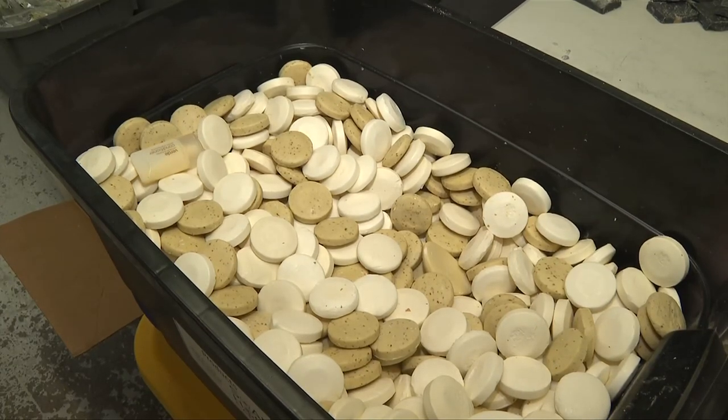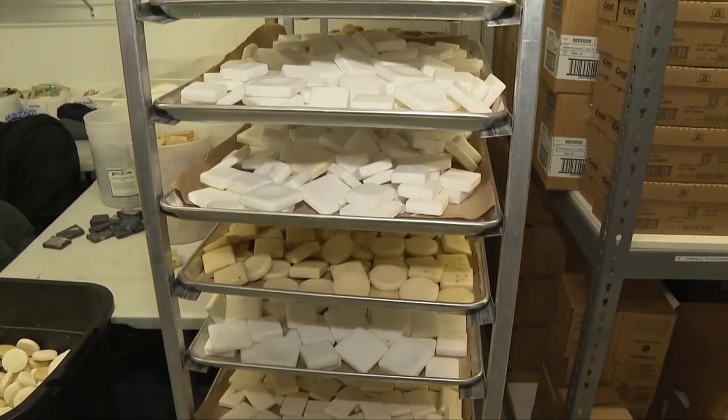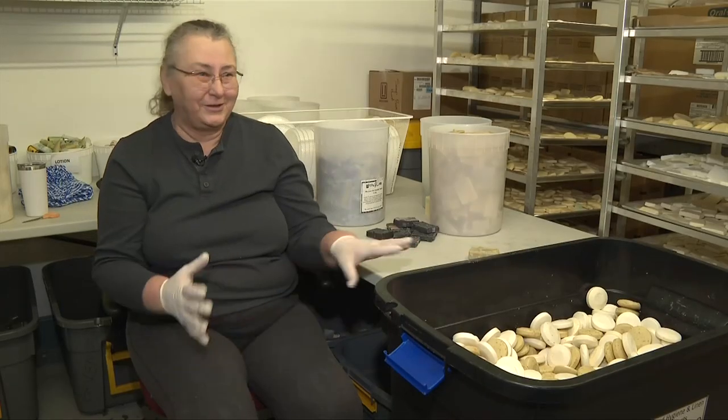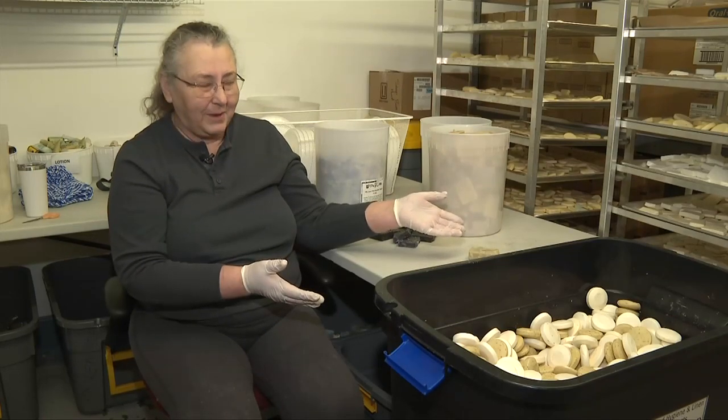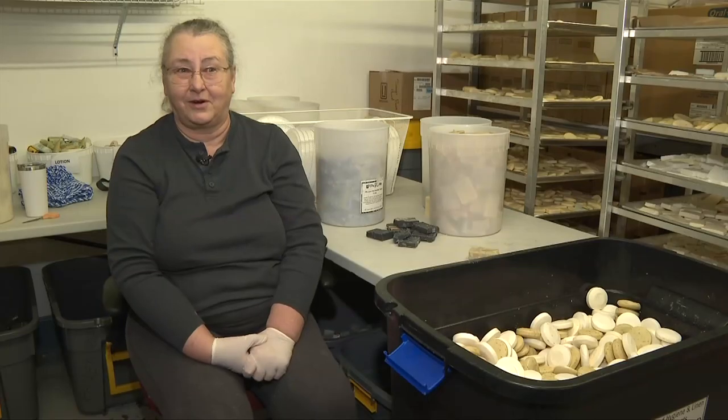Soap is also sent to developing countries to help stop the spread of disease, including deadly Ebola outbreaks in Africa. You think — oh, junk soap coming out of a hotel can actually put a stop to a disease. It's pretty incredible.